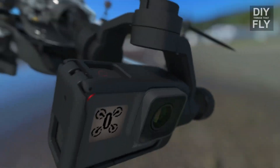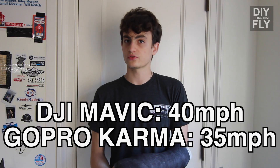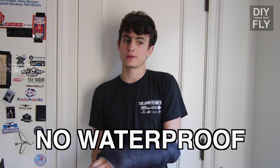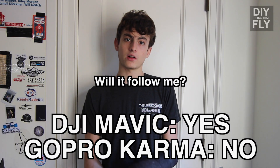Both these quadcopters feature a gimbal pushed towards the front, foldable arms, a 4K camera, and stabilization between both gimbals seems very similar. In fact, there is really a lot similar between the two drones. Both go around 40 miles an hour. Neither of them are waterproof, and they both have specialized flight modes like orbit, cable cam, and droney. However, the GoPro Karma does not have a follow me mode, which in this day and age is a feature I really would have been expecting. They both have a takeoff and land button and they both return to home.